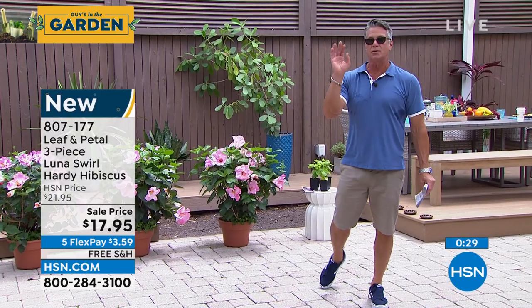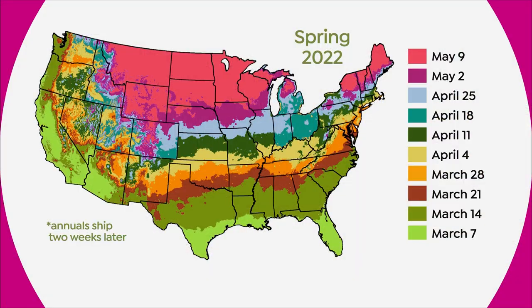We know your zip code, so if you live way up north, we're going to wait a few more weeks until we ship them and you won't be charged. That's how we know.